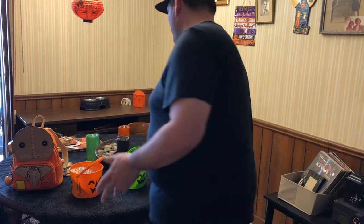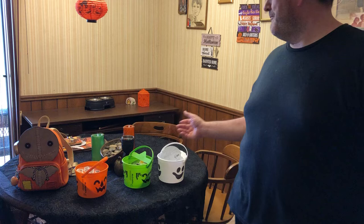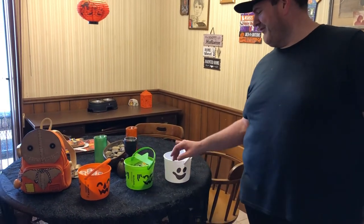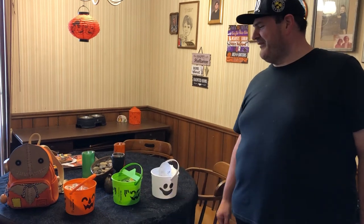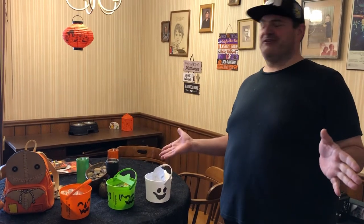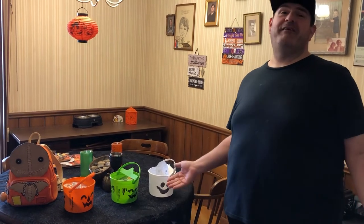We went to about five different McDonald's yesterday looking for the green one. We were lucky enough to find the McBoo and the McPumpkin without looking really hard, but the McGoblin we had to go on a little quest for. Every McDonald's we went to said they'd have a new bucket each week, but I think that's not necessarily true — they're probably just grabbing a box of buckets from storage in the back, and it's kind of going to be the luck of the draw.